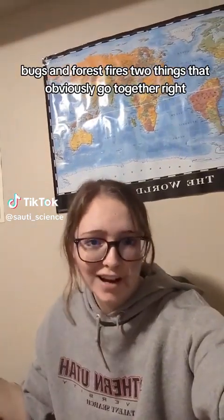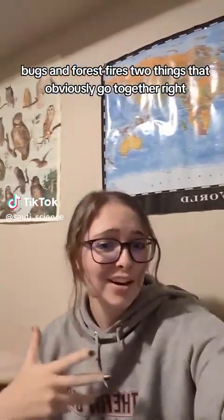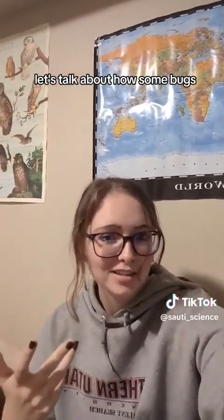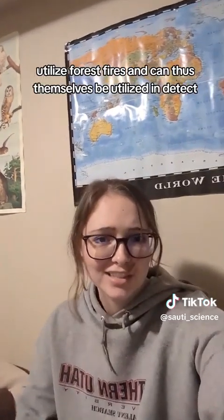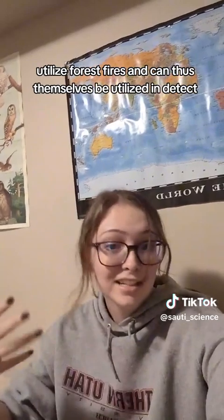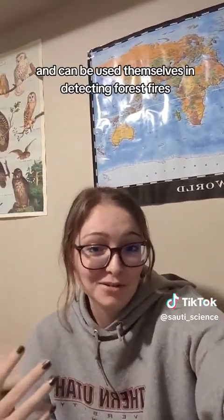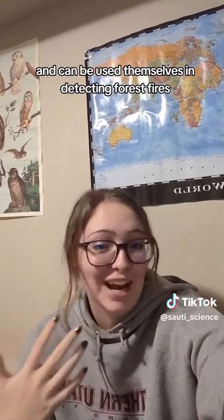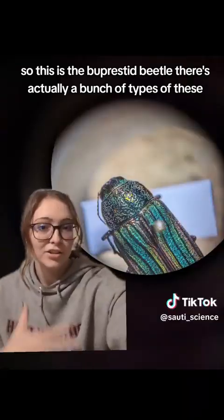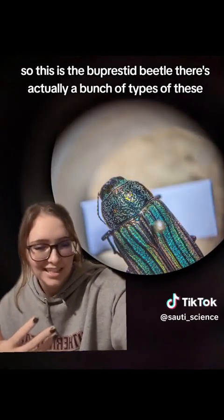Bugs and forest fires — two things that obviously go together, right? Let's talk about how some bugs utilize forest fires, and can themselves be used in detecting forest fires. So this is the buprestid beetle.